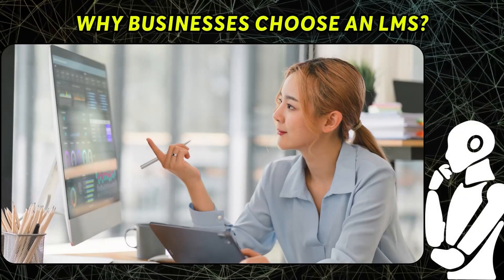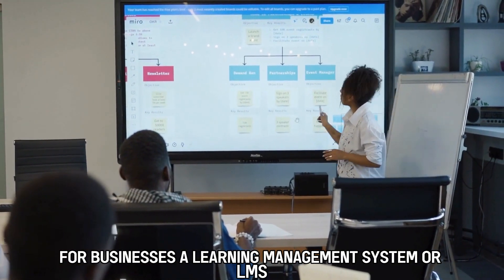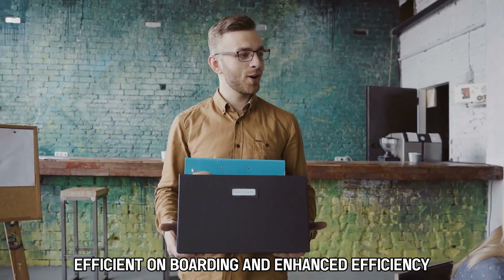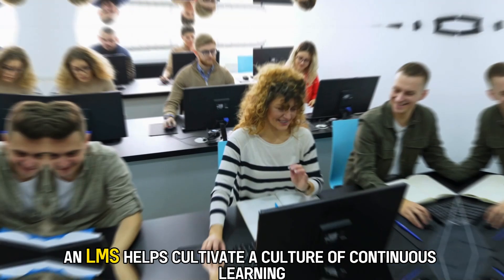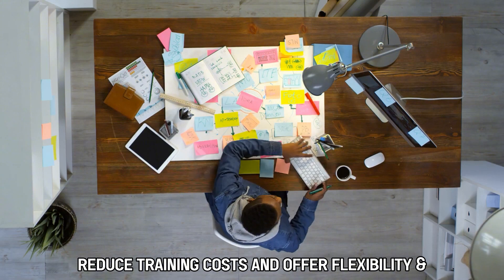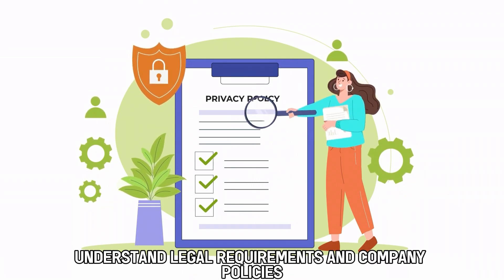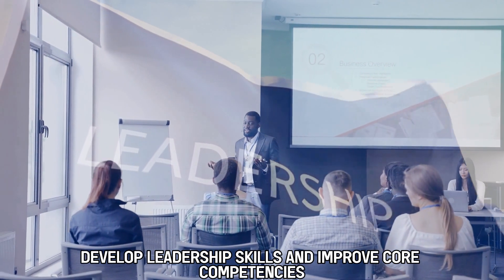Why Businesses Choose an LMS. For businesses, a Learning Management System, or LMS, is crucial for training because it addresses essential needs like skill development, efficient onboarding, and enhanced efficiency. An LMS helps cultivate a culture of continuous learning, reduce training costs, and offer flexibility and convenience. Training programs ensure employees understand legal requirements and company policies, develop leadership skills, and improve core competencies.